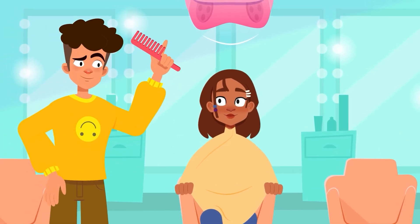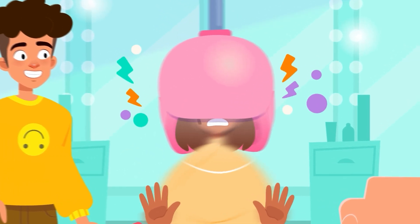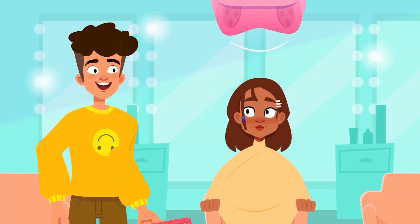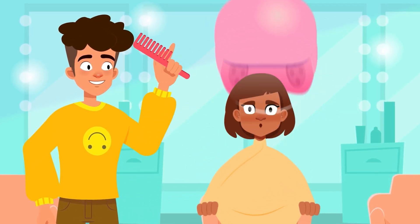It's like asking the hairdresser for a haircut. If we just say 'do something nice,' we might end up with a hairstyle that even the bravest person wouldn't choose. But if we explain, 'I want short hair with bangs and easy to comb,' then we'll get it just right.